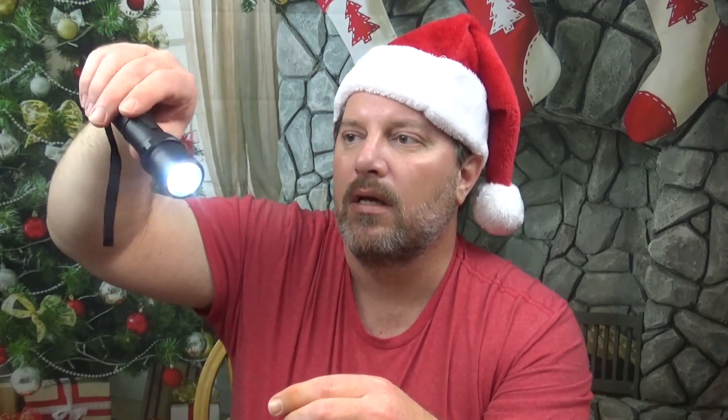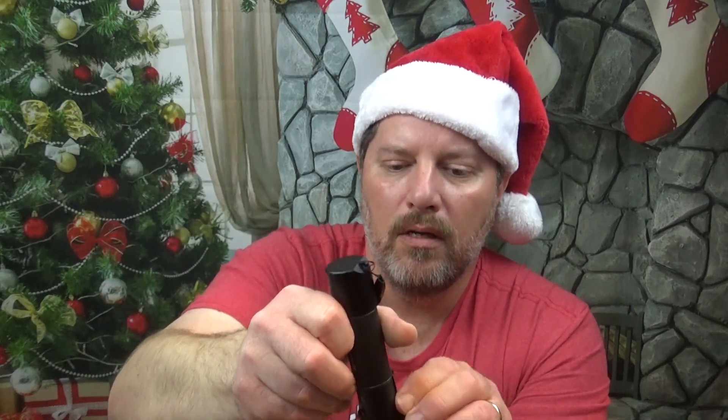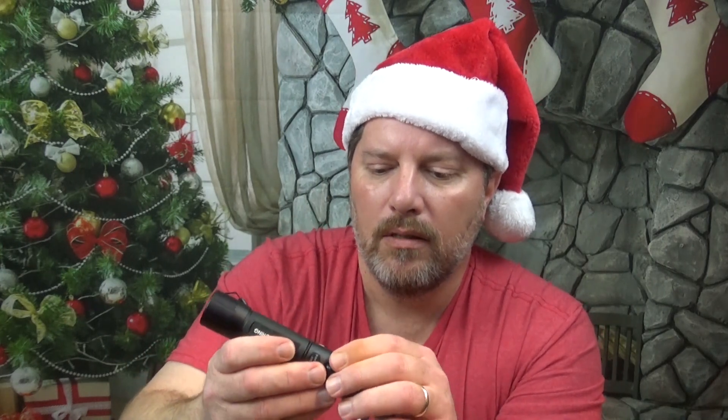Nice — sorry, didn't mean to bright-light you there, but it appears to have an O-ring here to keep it water sealed. Nice geocaching logo on the side there. I'm very pleased. Very pleased. But we're not done yet.